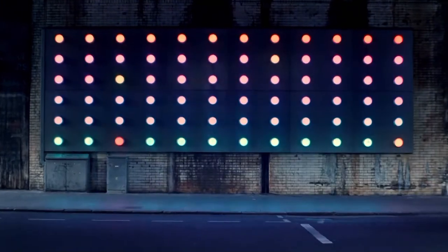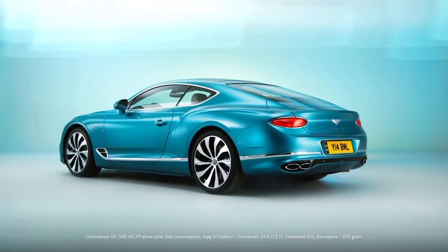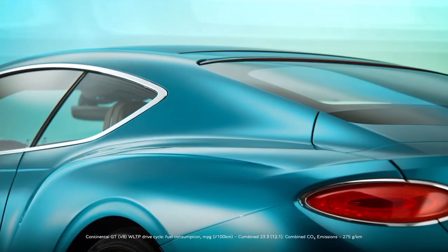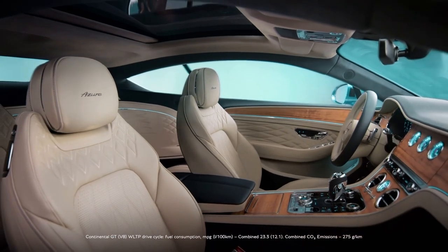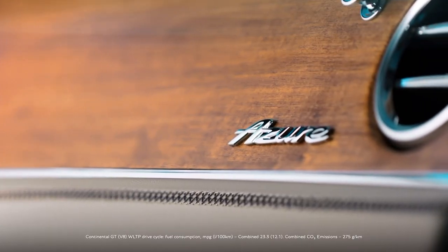In an attempt to bring more symmetry across the Azure lineup, Bentley is also adding the multi-spoke 22-inch wheels from the Flying Spur as the standard wheel on the Continental GT Azure. Keeping with the tradition of updating the grille, the Flying Spur Speed and S swap out the vertical grille for the classic Bentley matrix pattern.